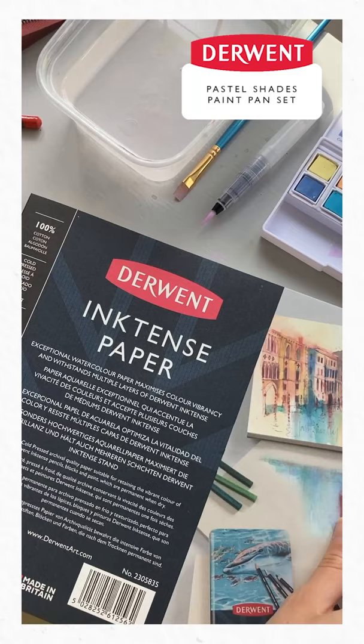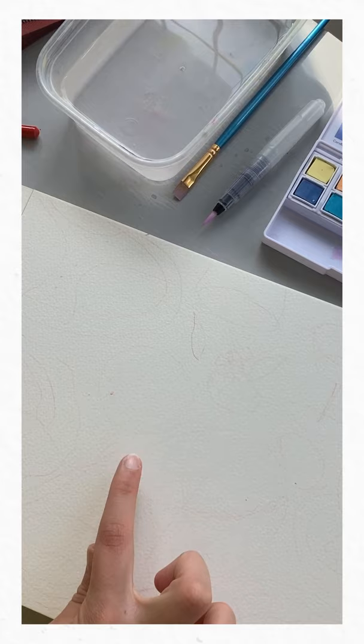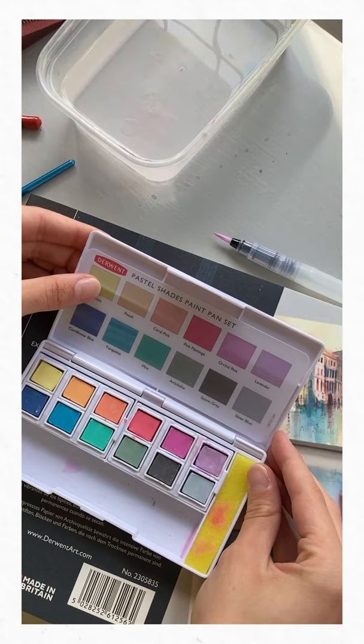Usually I sketch a drawing which I've started here. I'm going to do a nice simple table scene. I've got some fruit shapes in here, some plates, some glasses, and I am using this Pastel Shades Paint Pan Set from Darwin which is my favourite thing.